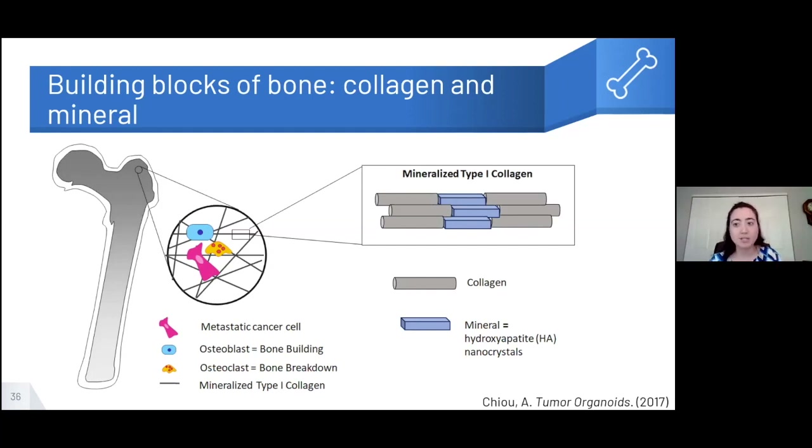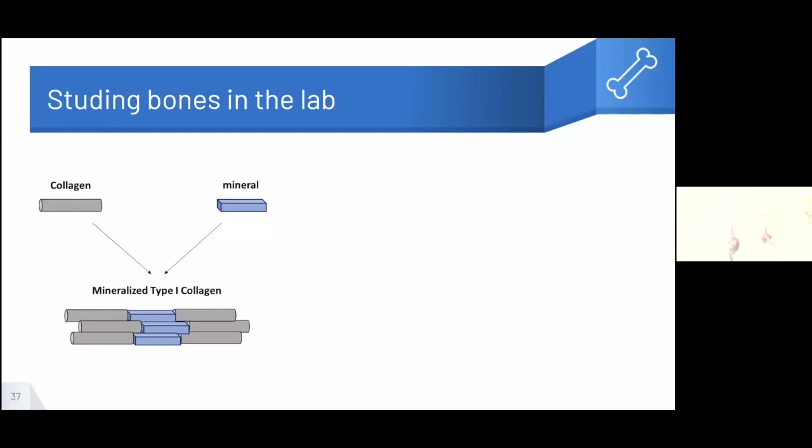The bone is made up of collagen and a mineral crystal called hydroxyapatite — collagen fibers and hydroxyapatite rectangles. This mineralized matrix is unique to the bone and not found anywhere else in the body, which is why it's important to study. We know mineral plays a role — patients with lower mineral content in their bone have an increased likelihood of bone metastasis from breast cancer. A metastatic breast cancer cell settling in the bone will interact with osteoblasts, osteoclasts, and the bone matrix.